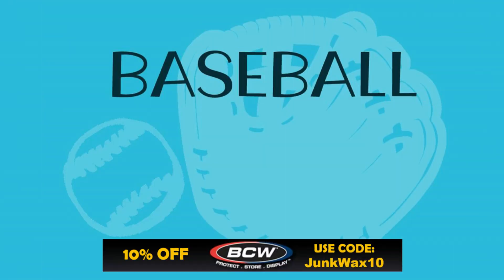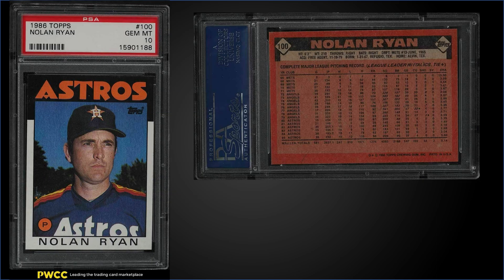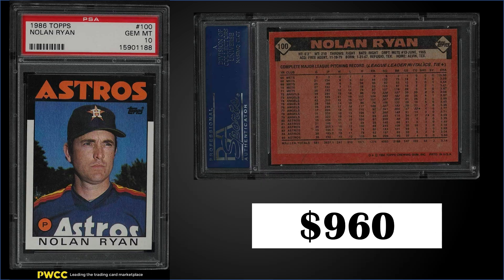In the number 13 position, from 1986 Topps, we have Nolan Ryan graded a gem mint PSA 10. This card sold for $960, which is the third highest sale for this card — the record is $1,202 from March. This card has been on the move lately, as it was on the top 15 list last week at $850. As a PSA 10 it has a pop of 99. Boxes of 1986 Topps sell for around $50 or $60, and with the black borders it's a tough set to pull a card from in gem mint condition, so you're probably better off buying it graded already.